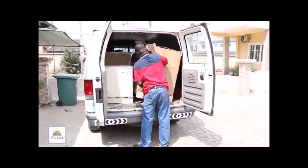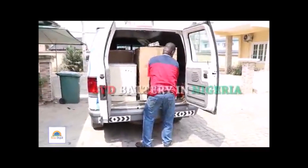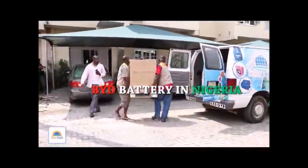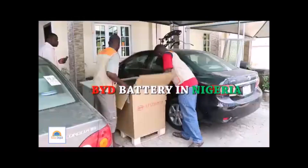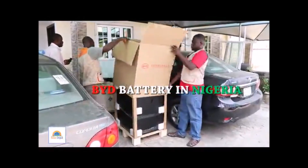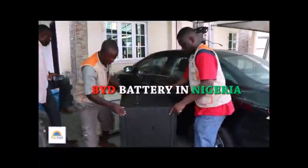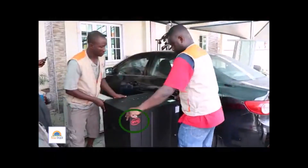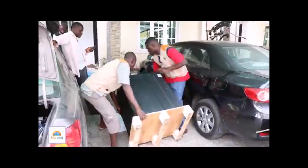Now, this is where Solar Depot comes into the picture. We will be installing a Victron Energy Quattro inverter 5kVA and also a BYD battery 13.8kWh. This is a BYD — live and direct in Nigeria. Can you beat this?